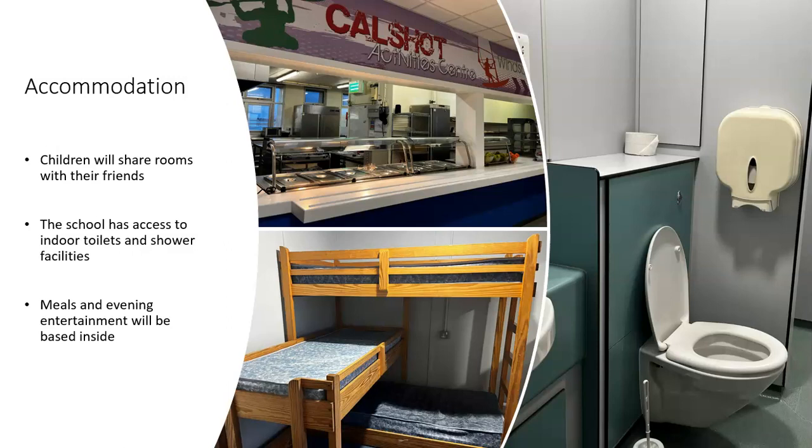The accommodation: these are some photos taken during a recent visit. There are bunk beds — some are triples and some are doubles. We will ask children to write down the friends they want to share with; we can't guarantee they'll get everyone on their list, but we'll try our best to make sure they're with at least one close friend. There are also indoor toilets and showers — the toilet and shower is quite private, with a toilet, sink, and shower that you can lock the door on.